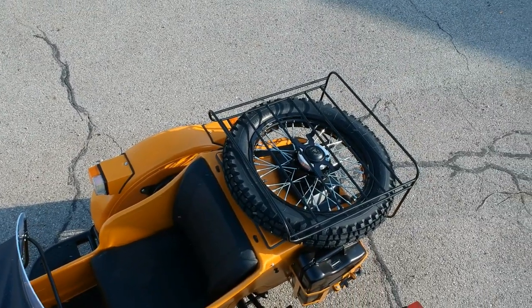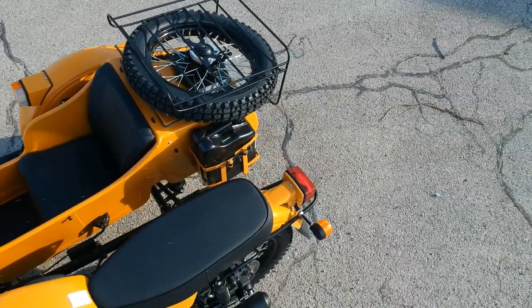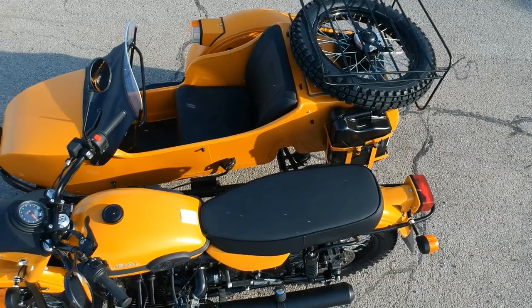You see the passenger seating compartment there — it does have the under-seat storage under the sidecar seat. And then you see disc brakes on the back, disc brakes all the way around.